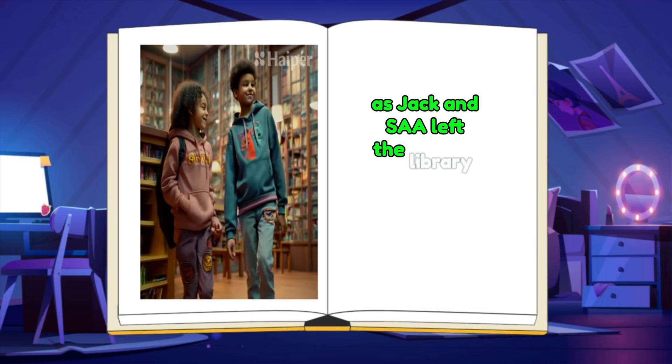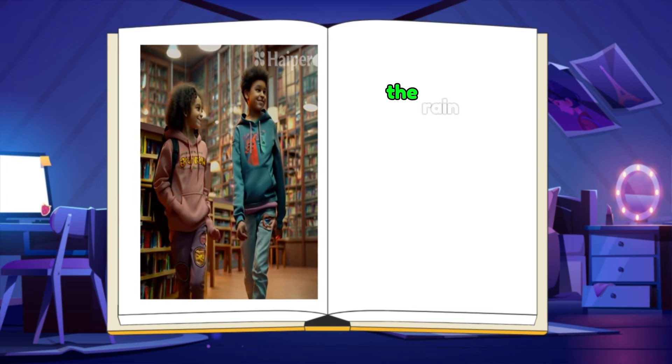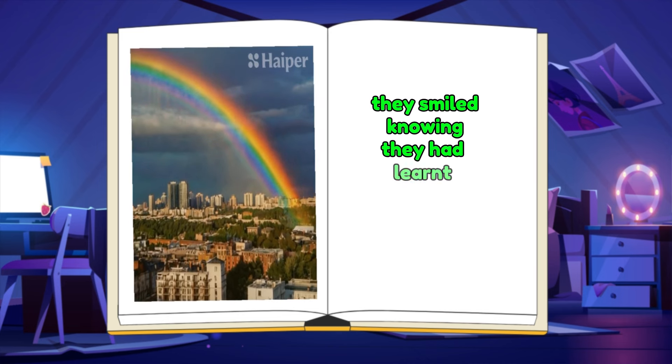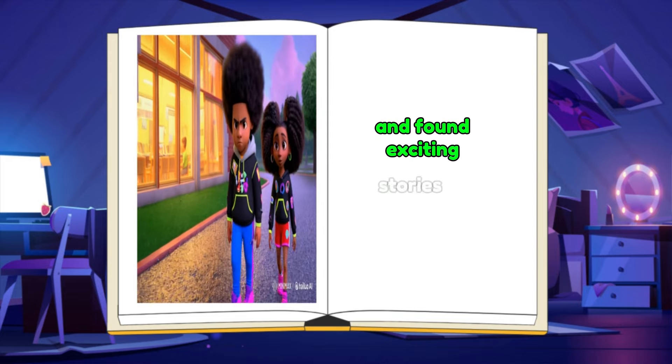As Jack and Sarah left the library with their books in hand, the rain had stopped, and a rainbow appeared in the sky. They smiled, knowing they had learned something new and found exciting stories to take home.